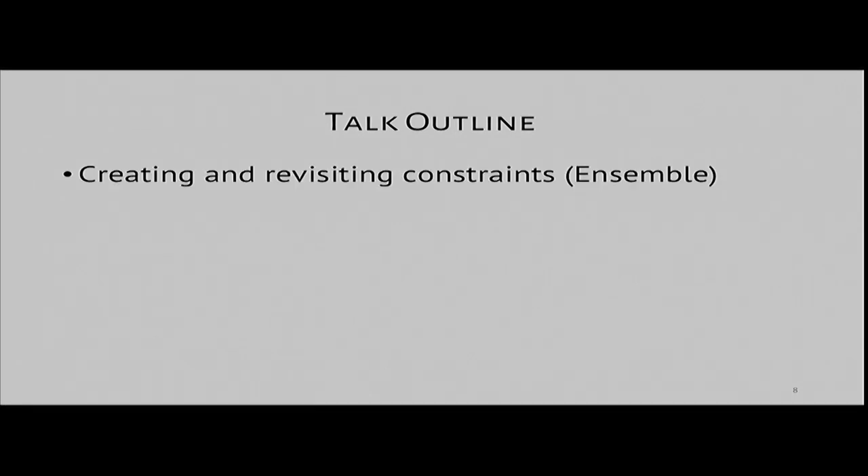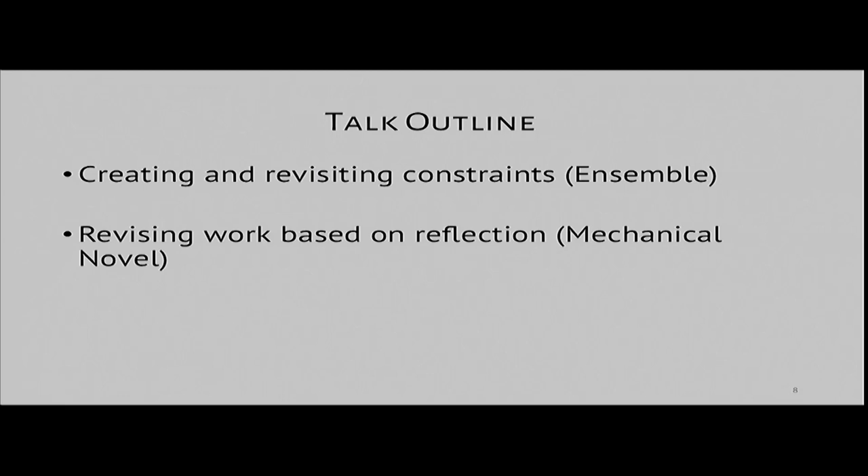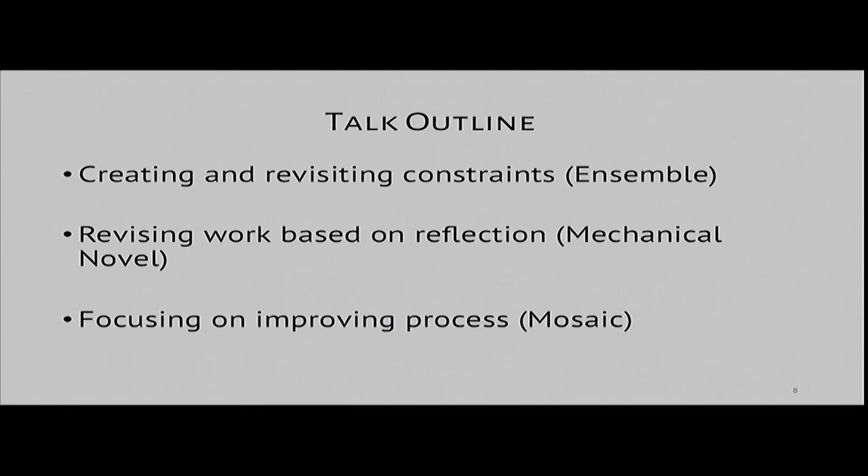In this talk, I'll discuss three expert practices explored through several projects. First, Ensemble, where I explored how leader-created constraints can help a crowd coordinate in writing short fiction stories. Then Mechanical Novel, where I looked at how to get the crowd to engage in reflection and revision on their own — over 200 unique workers able to write together without a leader. And lastly, Mosaic, where I looked at designing online creative communities to focus not just on finished work, but on helping creators support each other while they work.